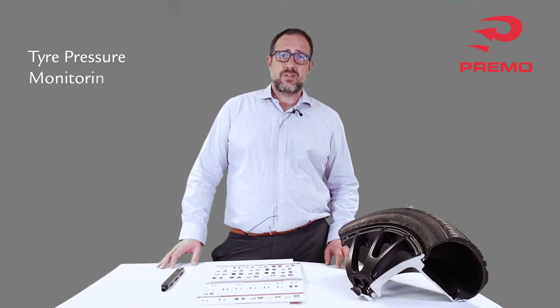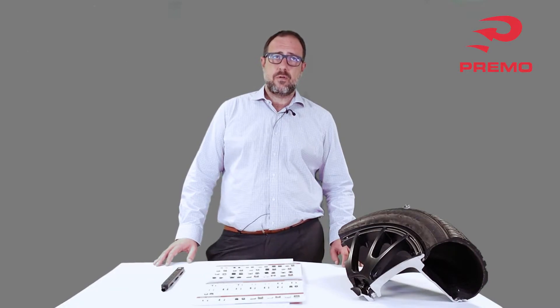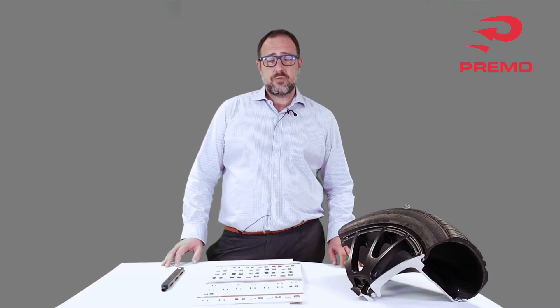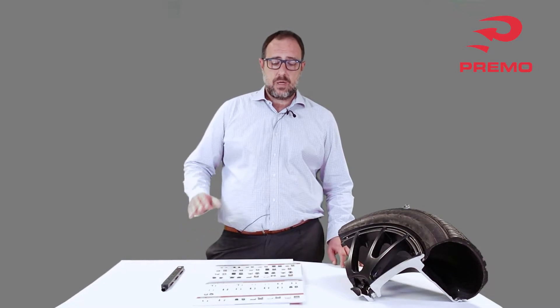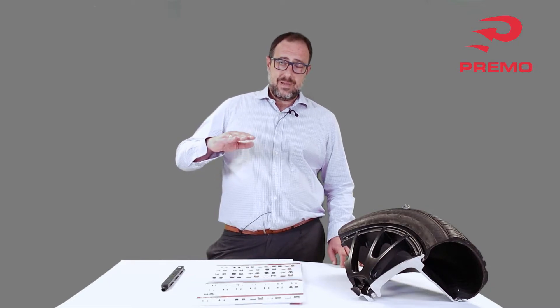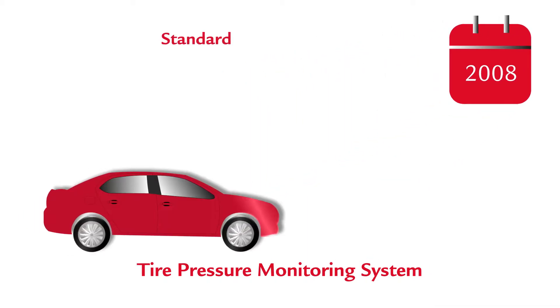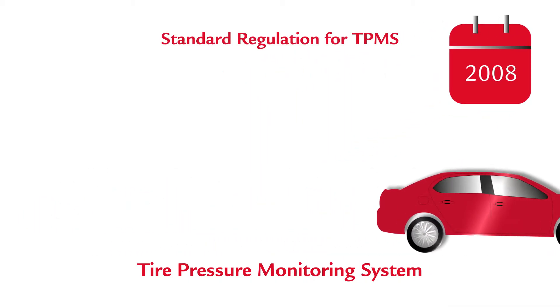TPMS is a tire pressure monitoring system — an electronic system which has been in the field for more than 25 years. Historically, manufacturers of tires and cars decided to implement an indirect tire pressure monitoring based on the car ABS, to measure the height of the tire in the braking zone. Due to a number of accidents in the US caused by tire problems, there was a regulation — first in the US — where organizations decided to generate a standard for direct pressure monitoring systems in tires.